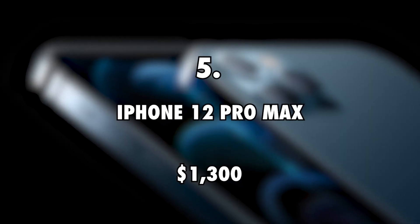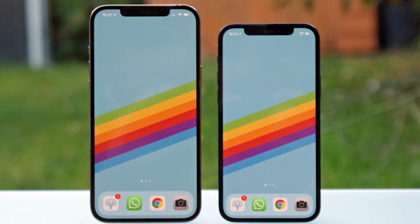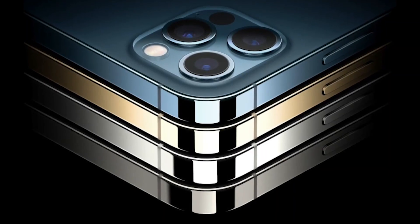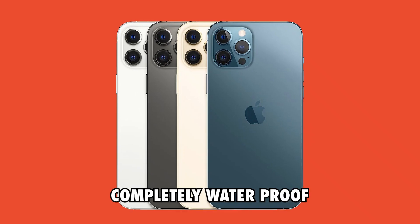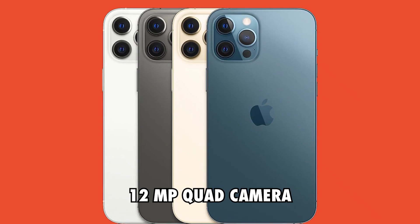iPhone 12 Pro Max, $1,300. Salty Cracker is a big Apple fan and this is likely why he uses an iPhone 12 Pro Max — the best in the business. The phone is pretty expensive and it comes with great features. Apart from being completely waterproof, this phone also comes with a 4K screen and an impressive 12 MP quad camera.